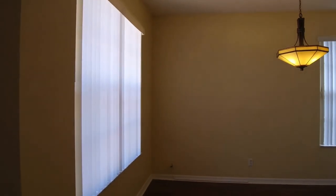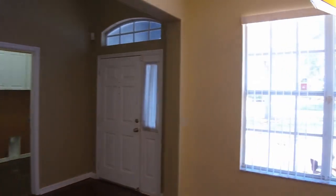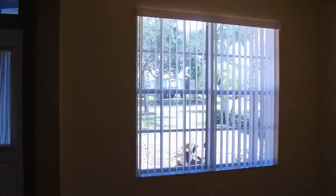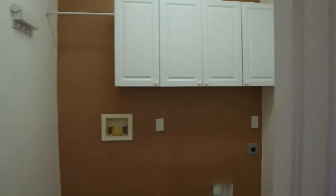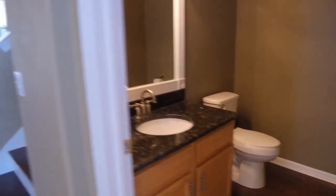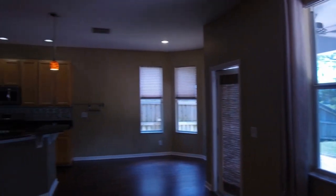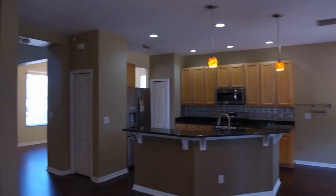As you enter to the left you have your formal dining room. This dining room measures 10 by 12, and to the right you have your utility room with washer dryer hookups and a half bath, and straight ahead you have an open concept living room kitchen area. This entire room measures 28 by 18.